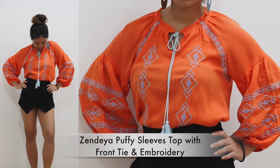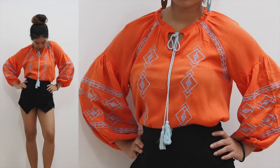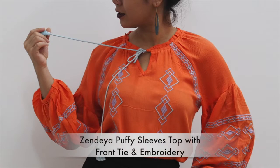This one is called the Zendaya Puffy Sleeves, which also has some embroidery. I like this one because it's very puffy on the sleeves, and it's pretty cool when you wear it with shorts, leggings, or maybe a skirt worn high-waisted. I like this one because again it reminds me of the bohemian and gypsy style. This top is available in orange, white and maroon.